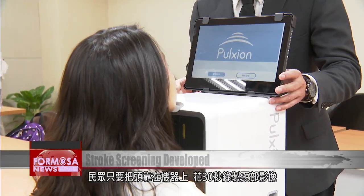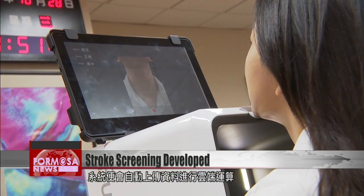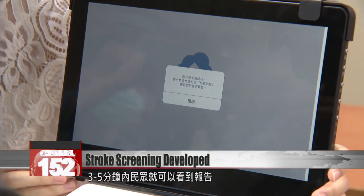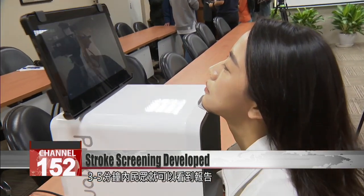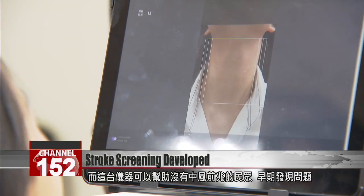To get screened, place your neck on the device and wait for 30 seconds while an image is recorded. It automatically sends the data to a cloud computing center for analysis. After three to five minutes, you're shown a report. The device can help detect an oncoming stroke in its early stages.